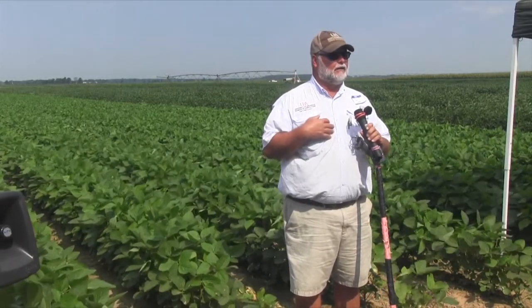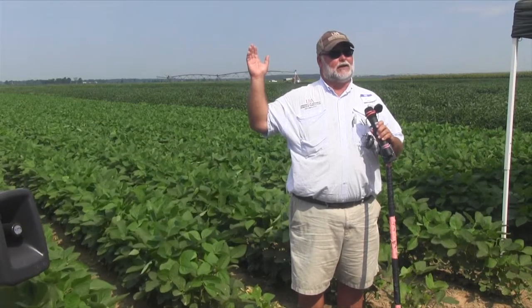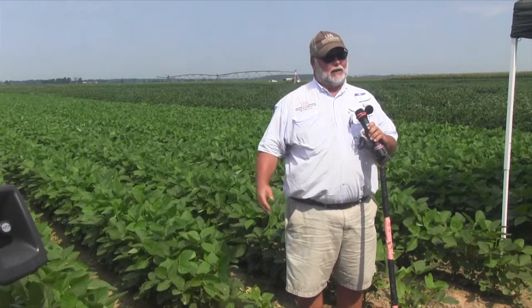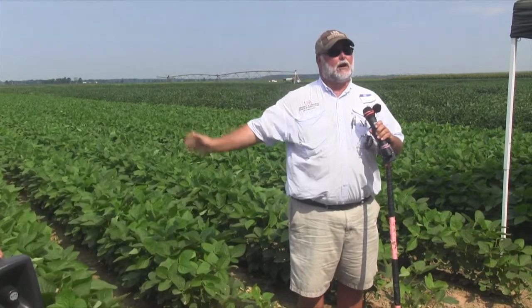Keep an eye out for the loopers because they're certainly on the way. Our research is still trying to make three-cornered alfalfa hoppers a pest — we can't seem to make it happen. We go up six times, eight times threshold, and I can't see any yield differences even when we put cages out and infest at huge levels. I'm getting a lot of calls about three-cornered alfalfa hoppers because they are blowing up, but I'm not going to spray for them. I don't think they cause enough yield loss, and when you spray for them you just open the door for all those other pests.